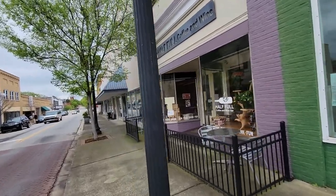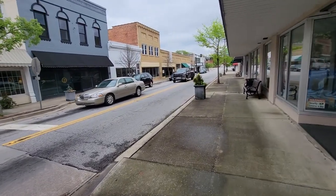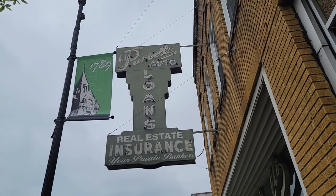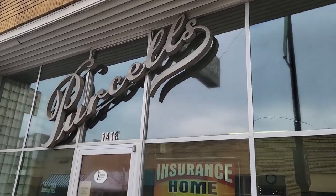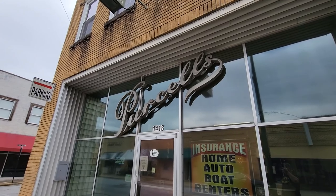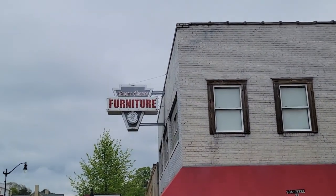This is Half Full coffee and wine bar. Another antique place here — they have several antique stores along this street. Love some of these old advertisements overhanging the building here. Purcell's Auto Loans Real Estate Insurance. Look at this one — they still have the sign out front. That is so awesome. That's pretty rare when you see those type of signs still there on the window like that. And then over here, Good Simms Furniture — right there. Yeah, I love those, they're still there.